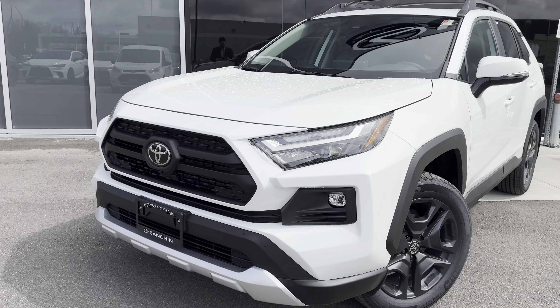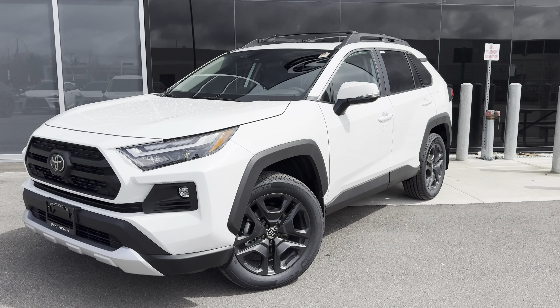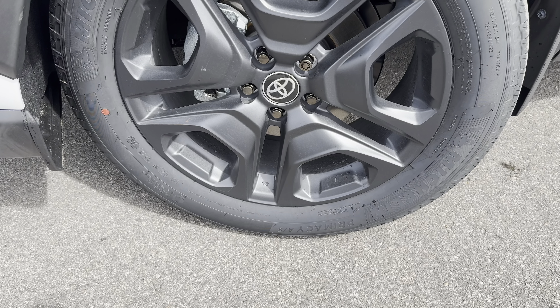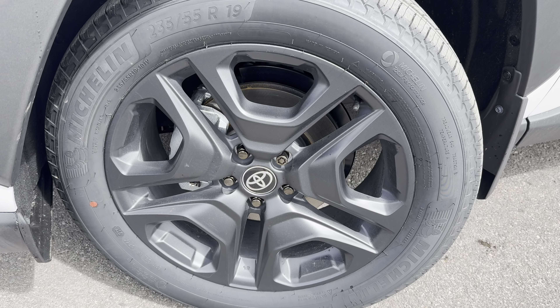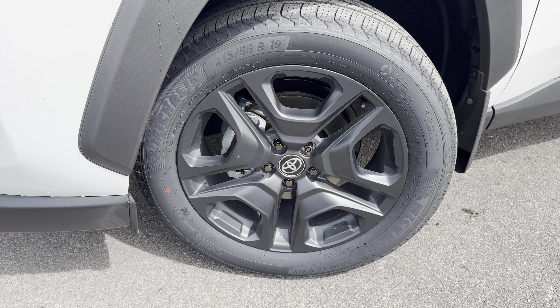It's got those upgraded style LED projector headlights with a chrome bezel. It even has its own set of unique 19-inch Trail Alloy wheels finished in a smoked gunmetal gray. Pretty cool.